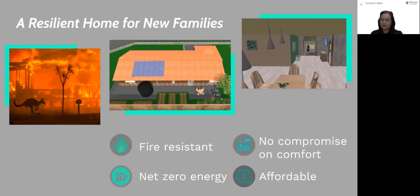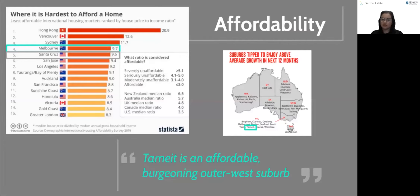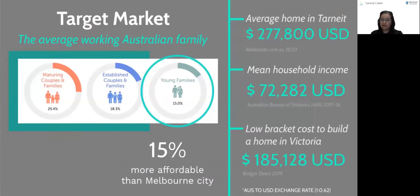To account for the burgeoning house prices, we have implemented strategies to reduce costs. Our house is in Tarni, a rapidly developing outer suburban area. As this area is 15% more affordable than inner-city Melbourne, it provides new families with a more affordable housing option. The total construction costs are approximately $196,000 US dollars. Certain systems were implemented to reduce overall utility costs. For example, a Tesla Powerwall battery is a long-term investment with a payback period of about 7 to 10 years.